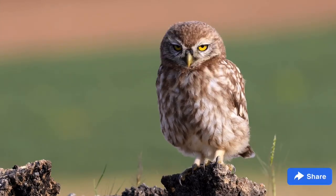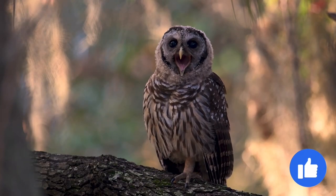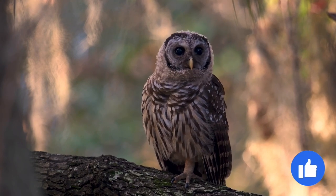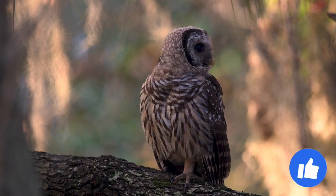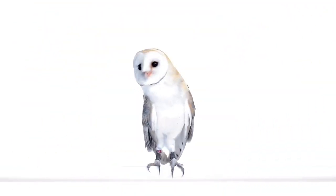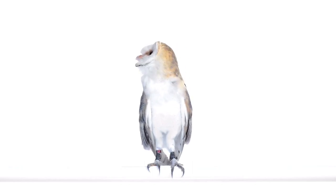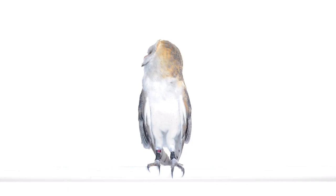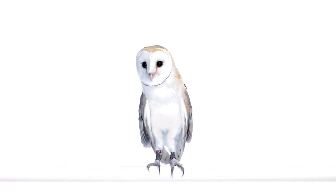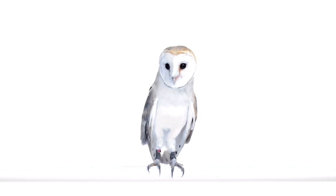Some owls have ears located directly across from each other in symmetrical placement. Others have asymmetrical placement, where an ear on one side of the head is located above the one on the other side, which increases their ability to locate sound on a vertical axis. These owls use their uneven ears to judge exactly where sound is coming from. If an owl hears a mouse rustling, perhaps even below a blanket of snow, the sound may reach one ear before the other. The owl moves its head until the noise reaches both ears at the same time, pinpointing the location of the sound and is ready to pounce, even if it has not seen its prey.